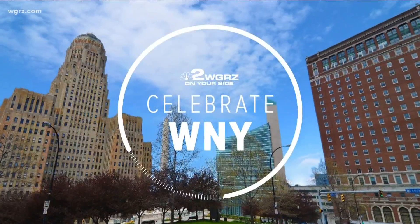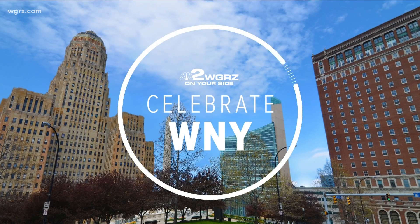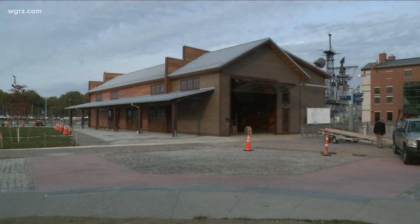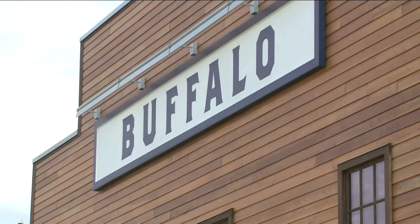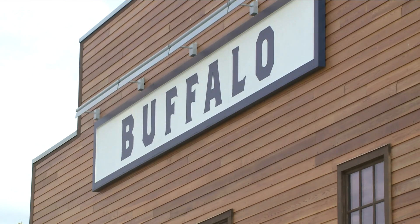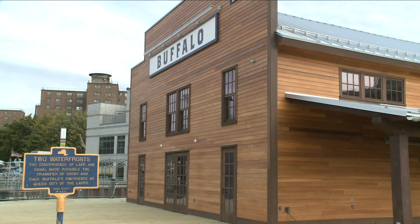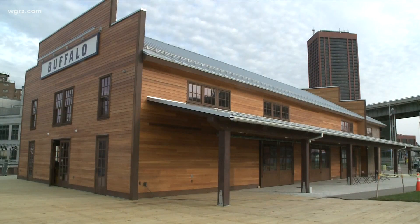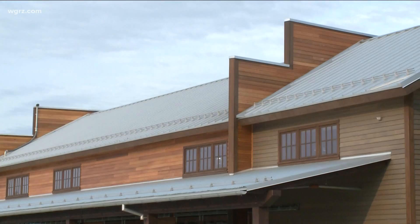We are celebrating Western New York tonight with a new addition to Canal Side that is finally finished as of tonight. State leaders were there today to celebrate the completion of the so-called Long Shed after a year and a half of hard work. It is going to be a year-round event center at the waterfront with an Erie Canal Museum on the second floor and a replica of an 1825 canal packet boat on the first. The boat should be done by 2023, and the whole thing is going to be a huge part of the Erie Canal Bicentennial celebrations in 2025.